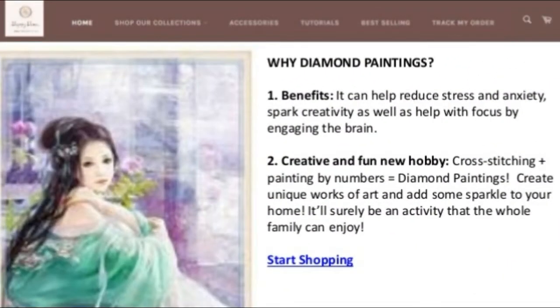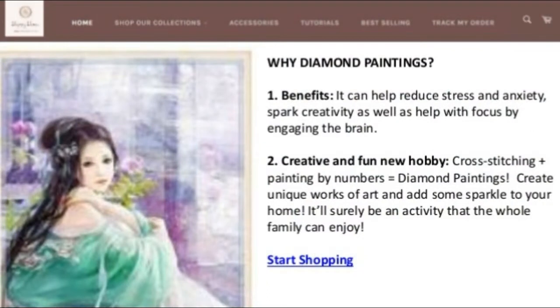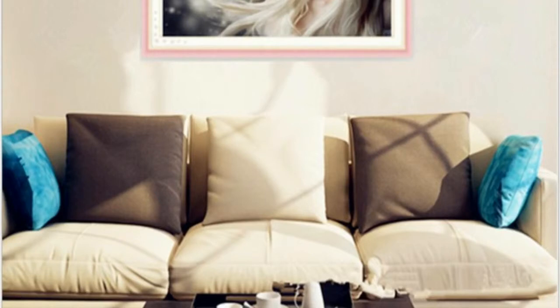Why diamond paintings? First, the benefits: they can help reduce stress and anxiety, spark creativity, and help with focus by engaging the brain. Second, it's a creative and fun new hobby — cross stitching plus painting by numbers equals diamond paintings. Create unique works of art and add some sparkle to your home.